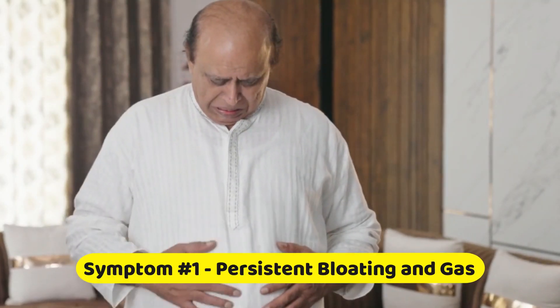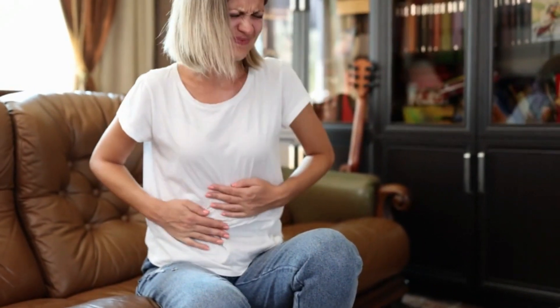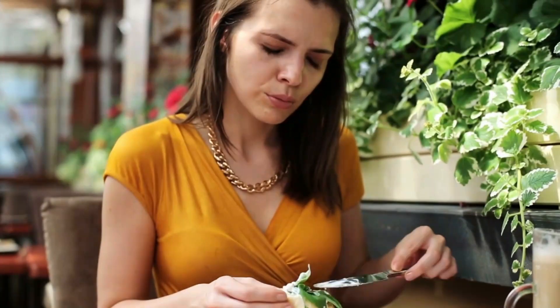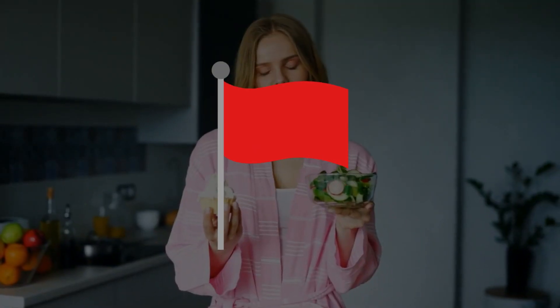Symptom number one: persistent bloating and gas. One of the most common signs of leaky gut is persistent bloating and gas. If you find yourself feeling uncomfortable and swollen after meals, even when you haven't overeaten, this could be a red flag.